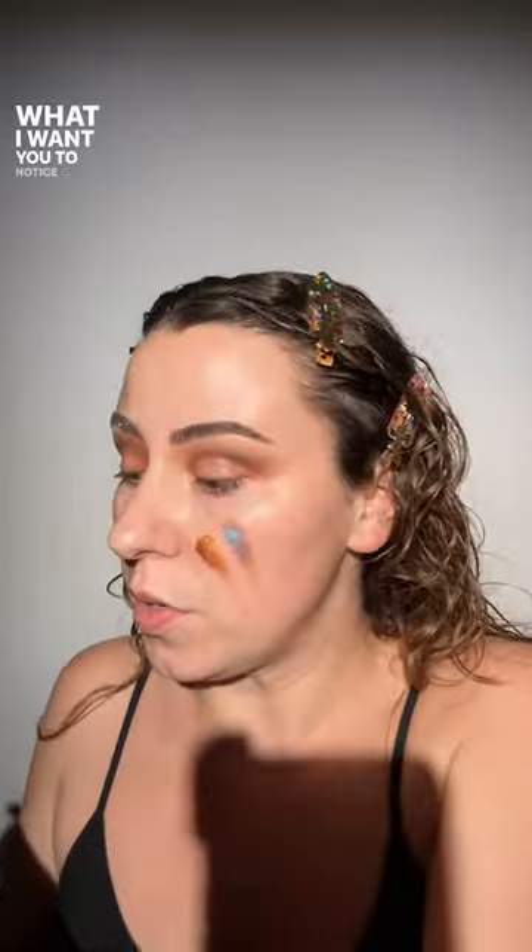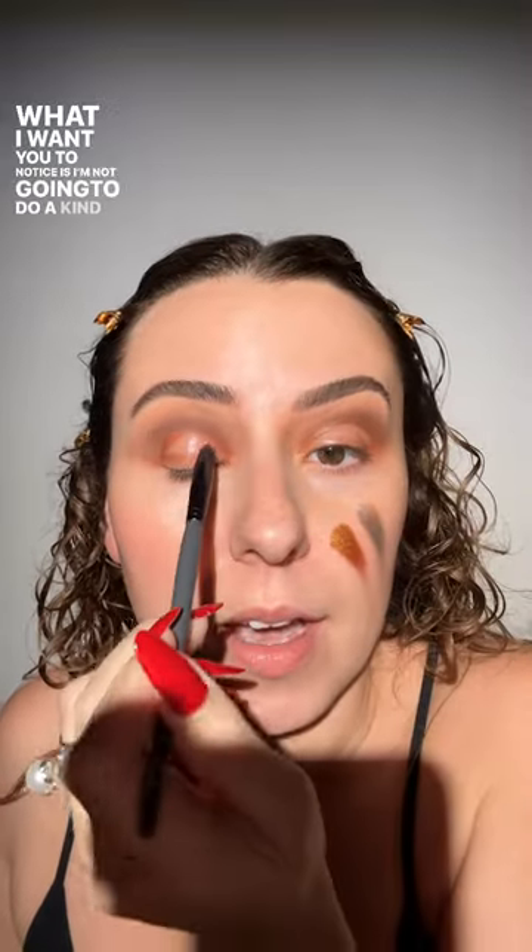I want to do a more rounded eye today. I have some micellar water on the brush — this is also from the travel set — and I'm just going to clean up. I'm not going to do a cat eye shape, I want a little bit more of a rounded shape. I want to clean up our lid space for our next base — don't worry about taking it over that way.